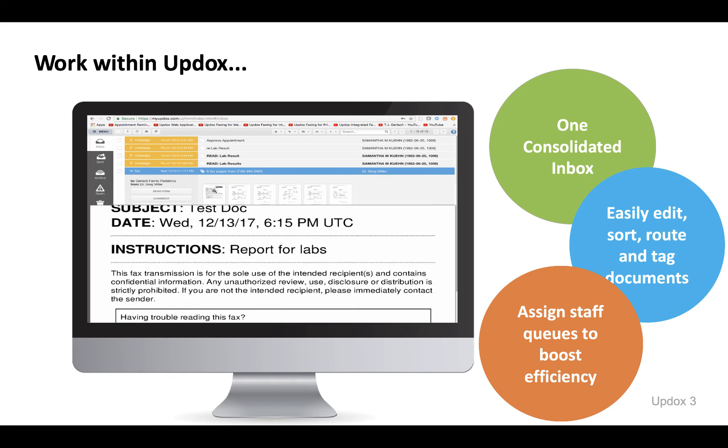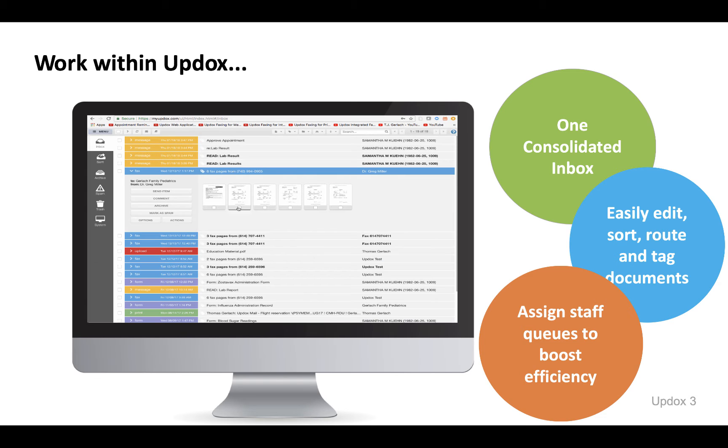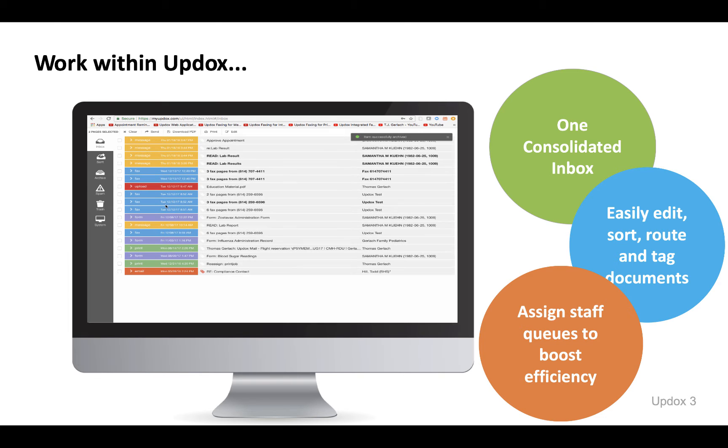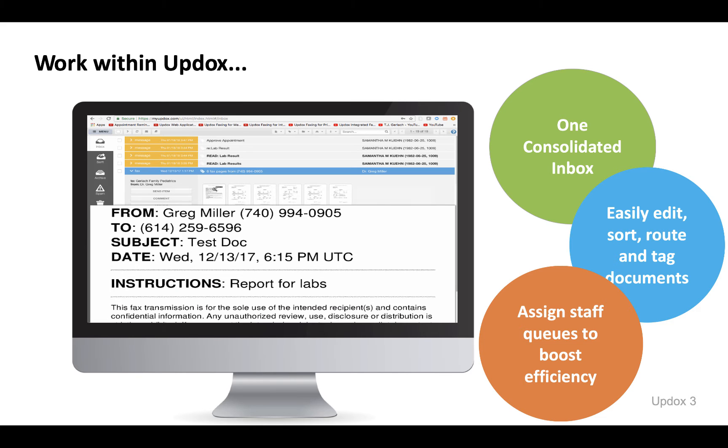You can easily route, edit, and tag documents to staff members to ensure they get where they're intended without any printing or scanning. You can even assign separate queues to team members to organize and reduce redundant document review.